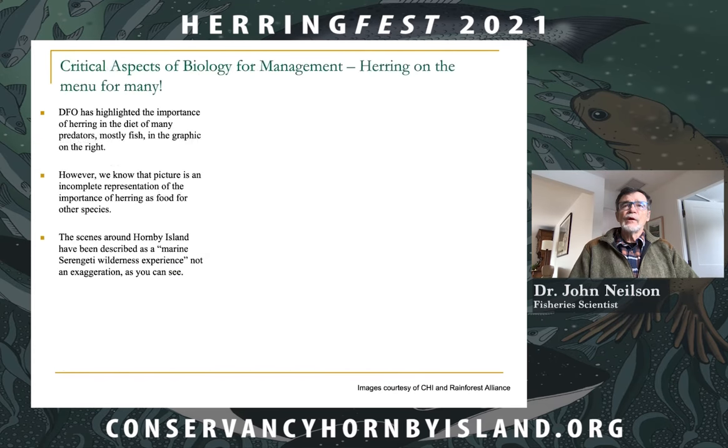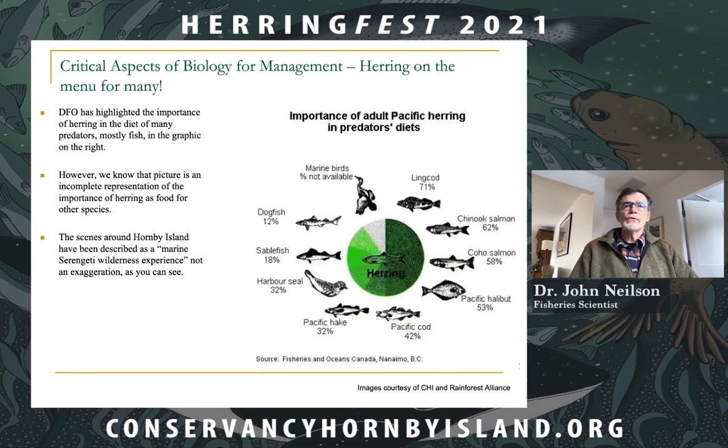From a biological perspective, herring is a forage species and really is on the menu for many predators. DFO has highlighted the importance of herring for predators, as shown in this graphic, and herring really comprises a big fraction of the overall diet for those predators.